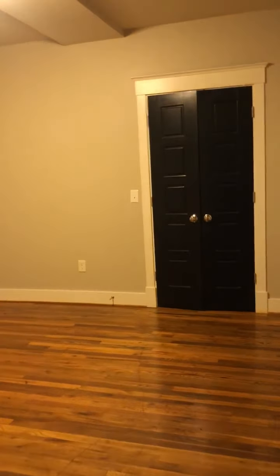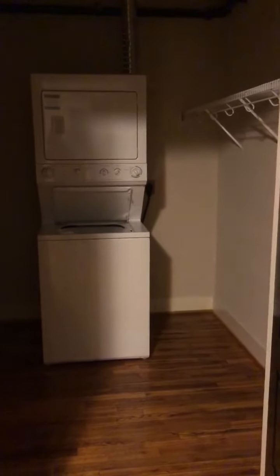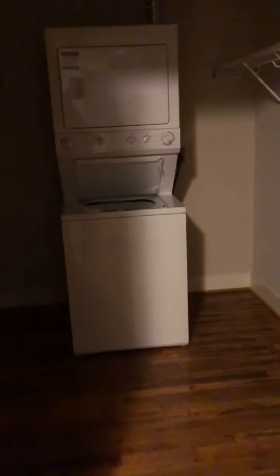To start, you have your bedroom just off the entryway. It's a really nice size with a little enclave for your dresser or whatever furniture you need. You also have a nice big walk-in closet that does come with an in-unit washer and dryer.